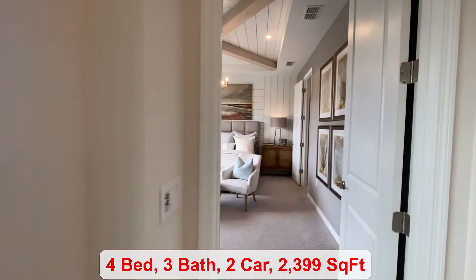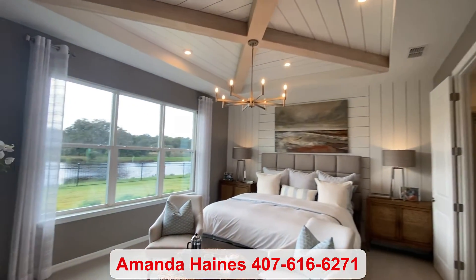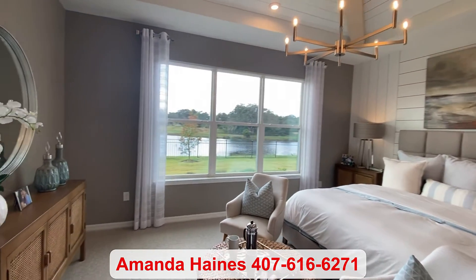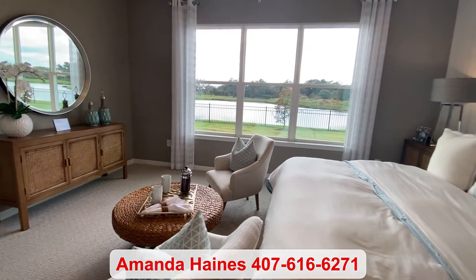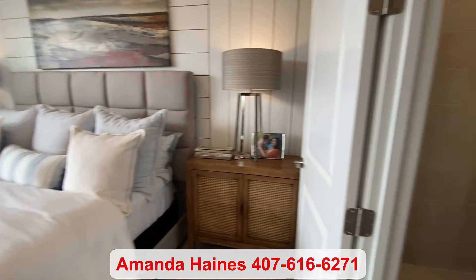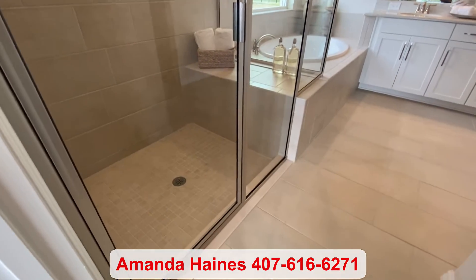And then we come into your primary bedroom suite. This is definitely the space worth adding your upgraded tray ceilings. Last, we have your bathroom with the walk-in shower and garden tub.